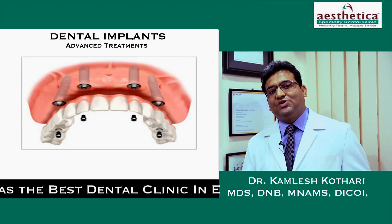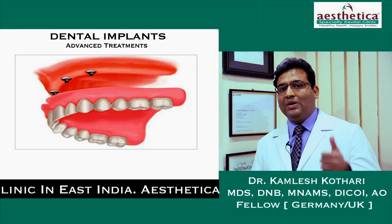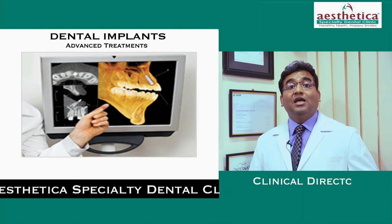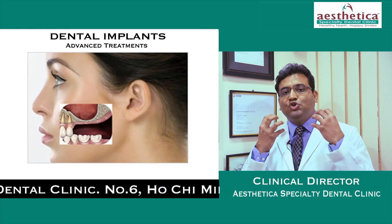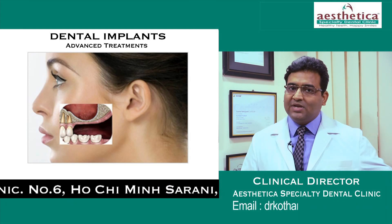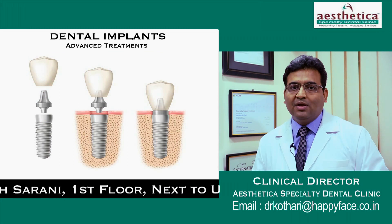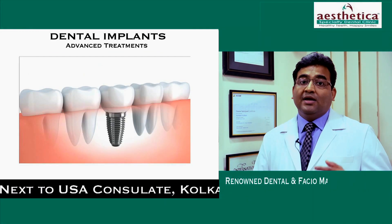Dental implants are the closest to that of your natural teeth. With the help of dental implants, one can chew, eat, face the world with confidence, and look better. With dental implants, the jawbone does not resorb — because when you lose a natural tooth, the jawbone starts resorbing and you get that aged look. Dental implants prevent the loss of natural bone.